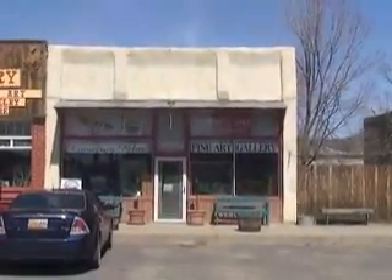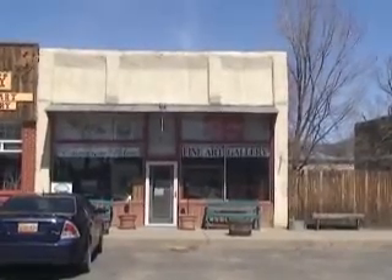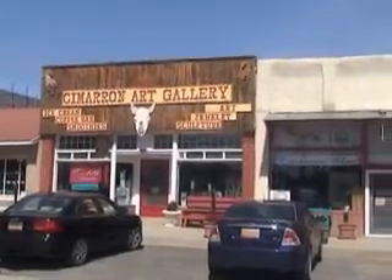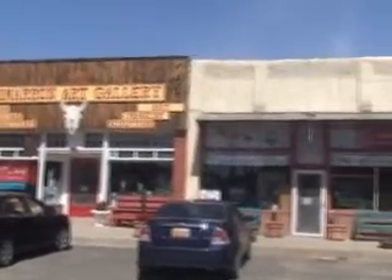This is the entrance to Cimarron Blue, also on the Artistic Vistas Art Trail. If I back up just a little bit, you can see it's actually right next door to the Cimarron Art Gallery — very convenient access to these two locations on our site.